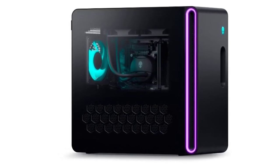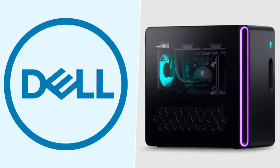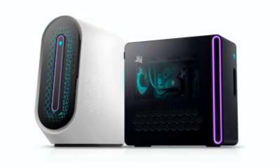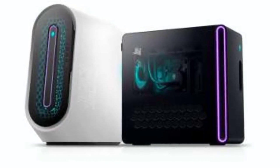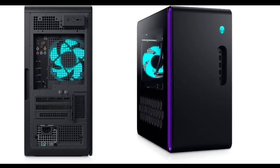Recently, Dell unveiled a host of new monitors in India. The American computing company has also expanded its range of gaming desktops under its Alienware brand. The latest offering is the Dell Alienware Aurora R16, arriving as the successor to the Aurora R16 announced earlier this year. The gaming desktop packs top-notch hardware in a smaller and more compact form factor.